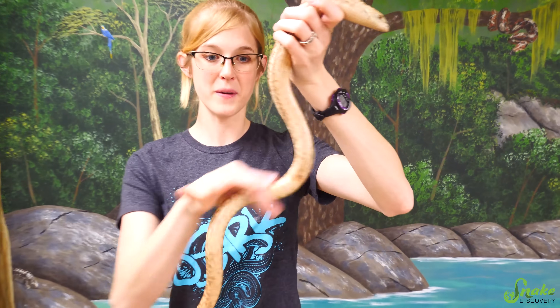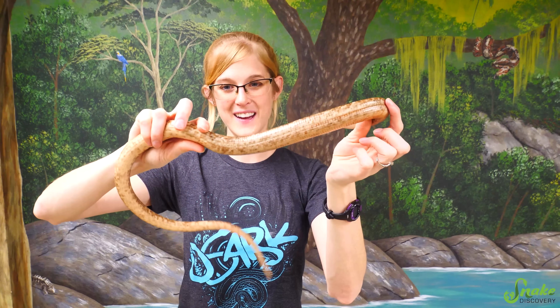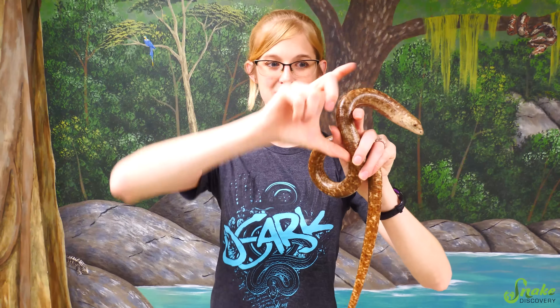Another fun fact about legless lizard tails: the length of a legless lizard's tail depends on the habitat in which it lives. Species that are more fossorial, or living underground, typically have shorter tails than species that live on the surface. Being fossorial, their tail would get in the way if it was too long, so they have a shorter tail for navigational purposes. Whereas terrestrial species having a longer tail reduces the chance of a predator grabbing onto a more vital part of the animal's body. For example, this Sheltopusik's tail starts way up here — all of her vital organs are stored in the front half of her body, giving her a 50-50 chance that if a predator grabs her, it grabs her tail versus her body.